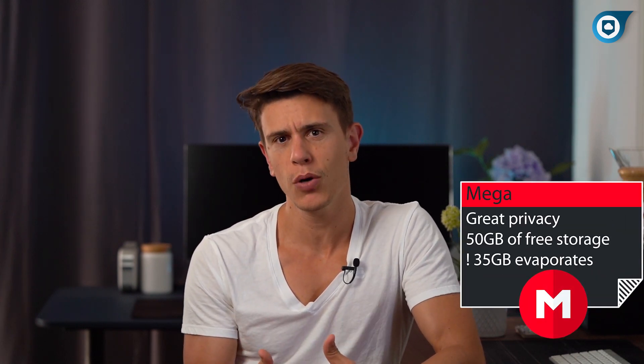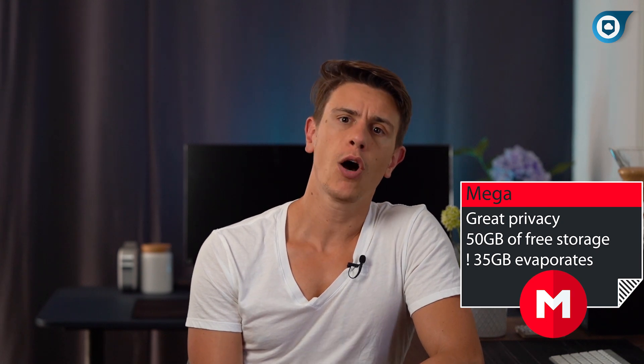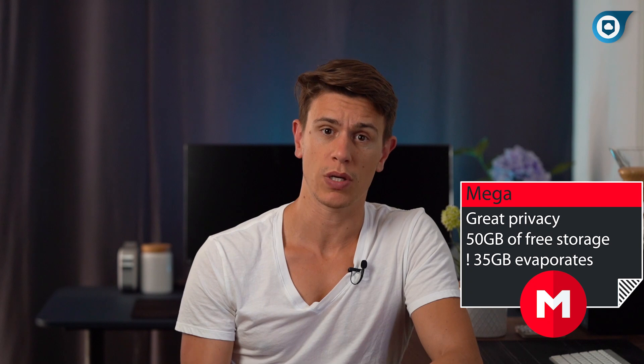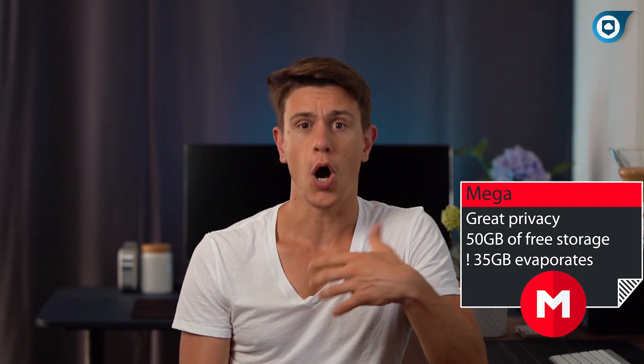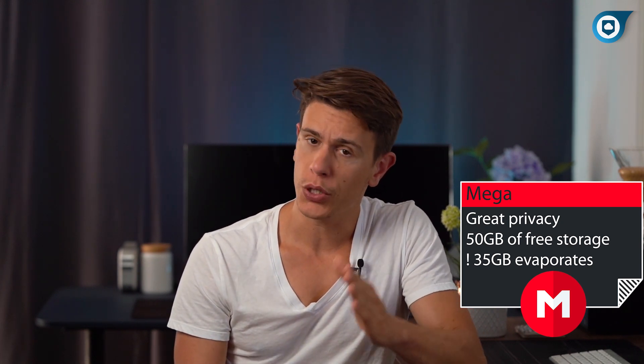Next we have Mega, a service possibly most known for its rather eccentric creator Kim.com. Mega offers zero-knowledge encryption like Sync.com, meaning you can rest easy knowing that the contents of your files can never be decrypted on the server that stores them, but can only be decrypted on your computer.